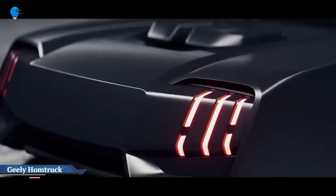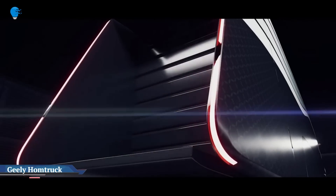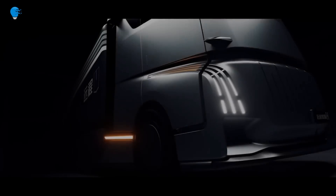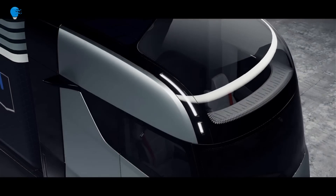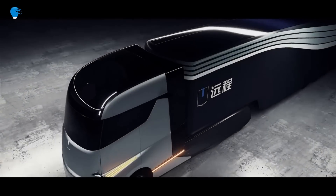Geely's Home Truck is unveiled as a Tesla semi-rival, coming in 2024. The Home Truck will offer methanol, range extender, or pure electric powertrains, the latter with a battery swapping option.